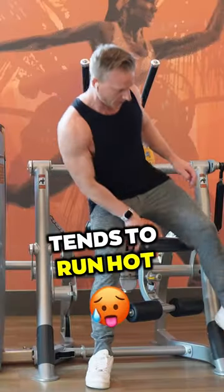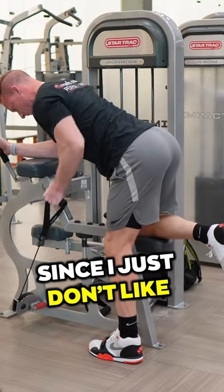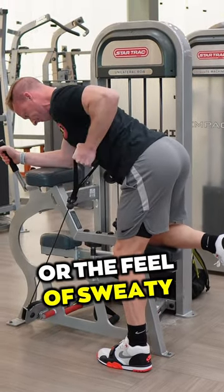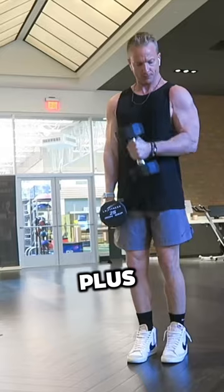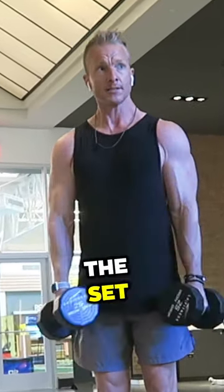And since my body tends to run hot, I rarely wear pants or t-shirts, since I just don't like the look or the feel of sweaty armpit stains. Plus, I like the mind to muscle connection of actually seeing the working muscle contract during the set.